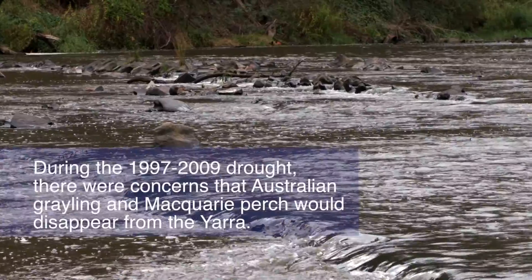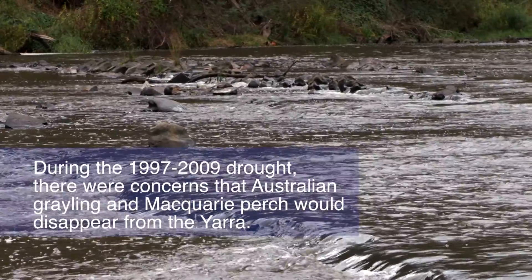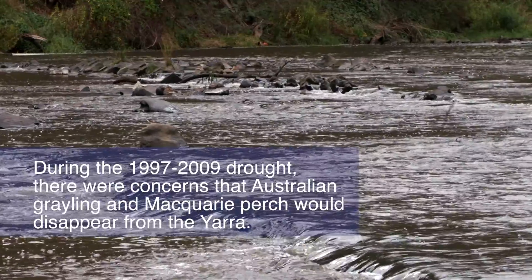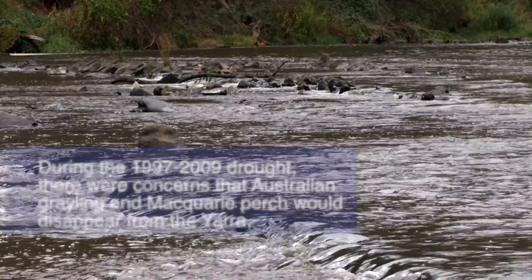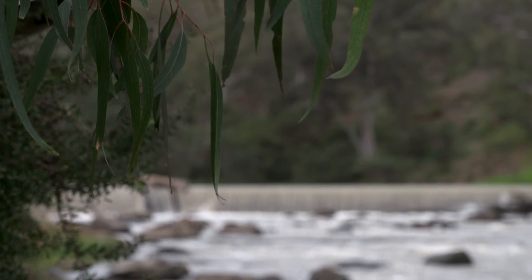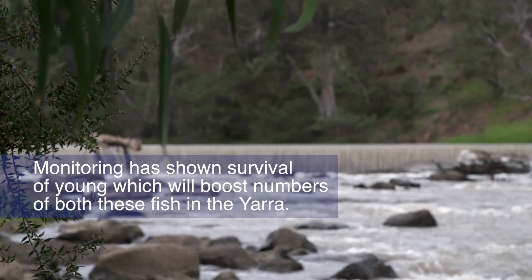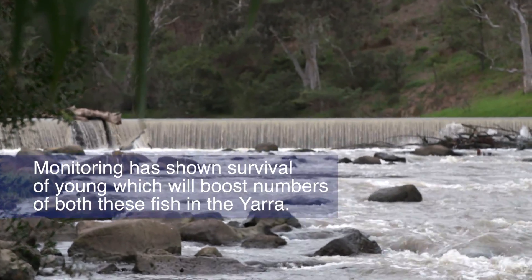During the long drought that ran from 1997 to 2009, there was real concern that populations of Australian grayling and Macquarie perch would disappear from the Yarra. Monitoring has shown the survival of young fish, which will boost the populations of both of these species in the river.